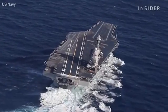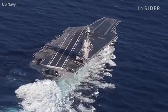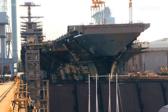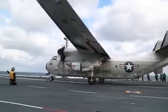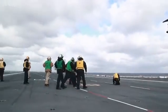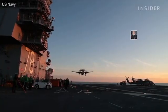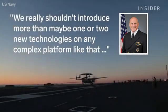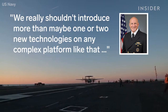This carrier class, if we build 10, 11, or 12, could go easily into the 22nd century. More than 5,000 shipbuilders worked an estimated 49 million hours to build the Ford — seven times the hours logged building the Empire State Building. Admiral Mike Gilday, the Chief of Naval Operations, said it was a mistake to introduce more than one or two technologies on any complex platform at a time.